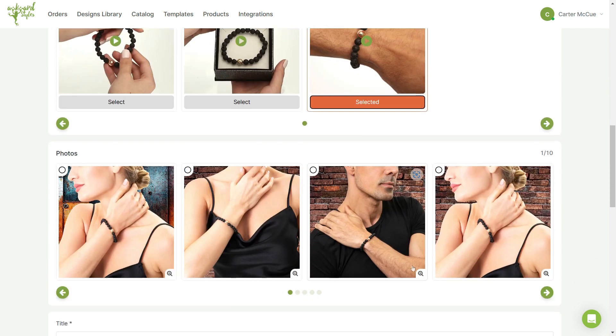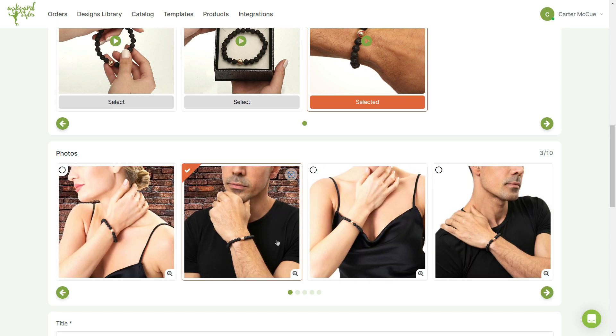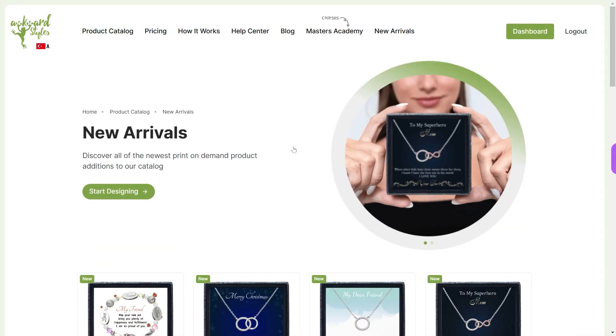You can also scroll through the available photos and select up to 10 for your Etsy listing. We've also recently made our product photo and video repository more accessible by putting all media under each product.